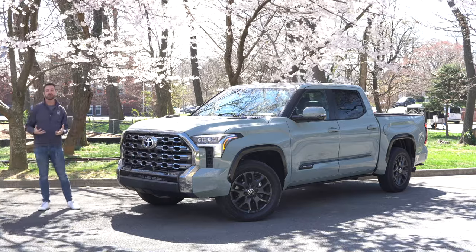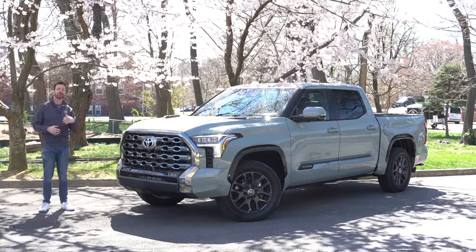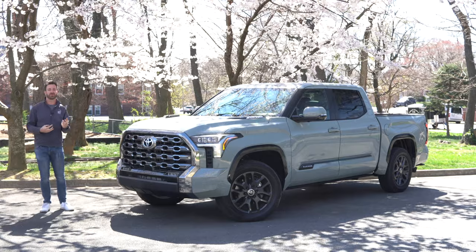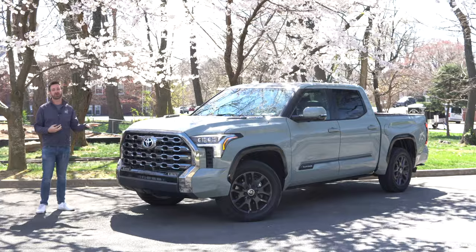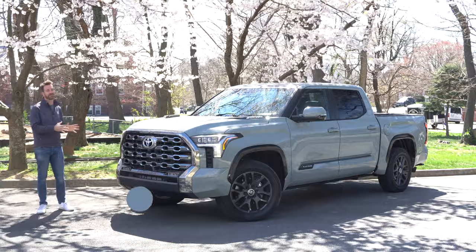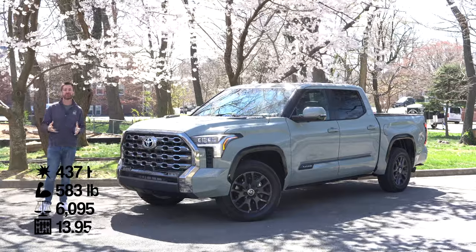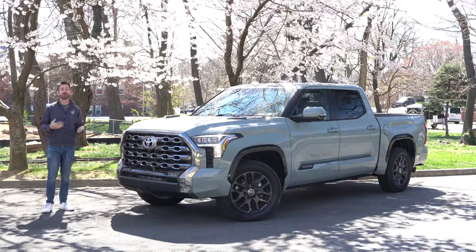Every Tundra starts with a 3.4-liter twin-turbo V6. When you get the hybrid, you get this pancake-shaped electric motor that goes in the transmission's bell housing and gives you another 48 horsepower and 184 pound-feet of torque on its own. You can't just add that to what the gas motor puts out to get a combined figure, because the electric motor only helps out. In general, you've got 437 horsepower and 583 pound-feet of torque from the combined propulsion systems. That all flows through a 10-speed automatic transmission that the electric motor can use all the gears of.